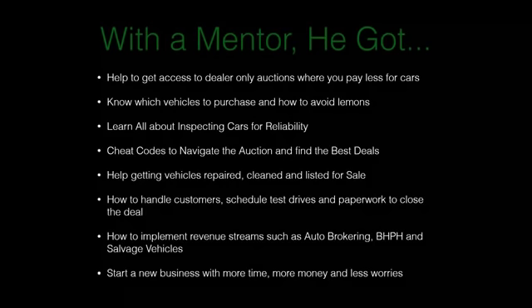Glenn also got help getting vehicles repaired, cleaned, and listed for sale, learned how to handle customers, schedule test drives, and do the paperwork to close deals. He learned how to implement revenue streams such as auto brokering, buy-here-pay-here, and salvage vehicles. He was able to start a new business with more time, more money, and fewer worries.